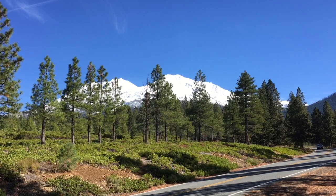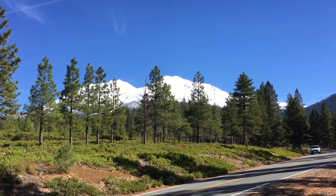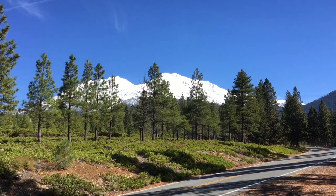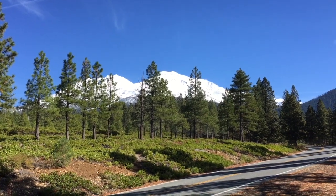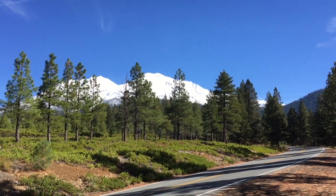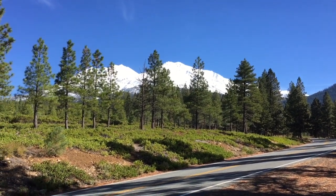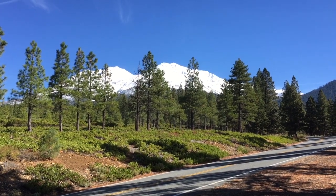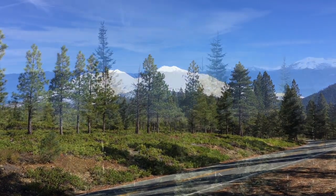You can see the trees kind of obscuring the peak a little bit. We're about five miles away from what they see as one of the better lookout points here at Mount Shasta. We've already passed a couple of plantations along the way, so there are actually people who live pretty far up the road here, close to the mountain. So we're going to check a little bit more of that.